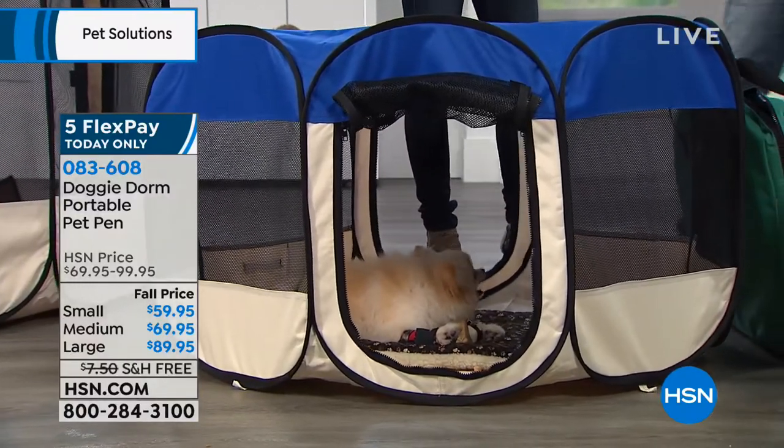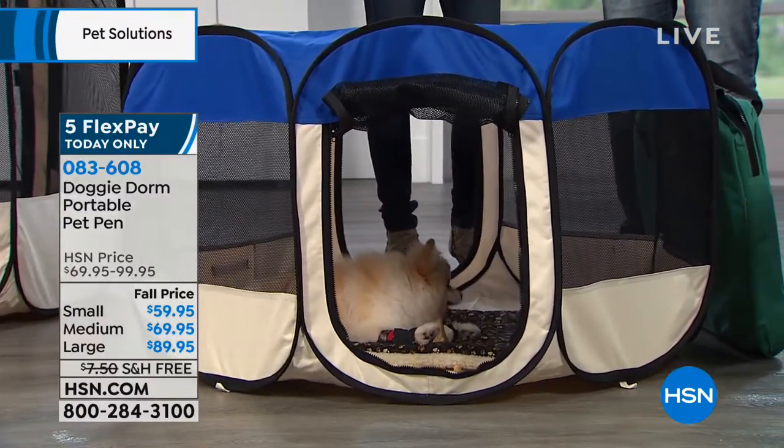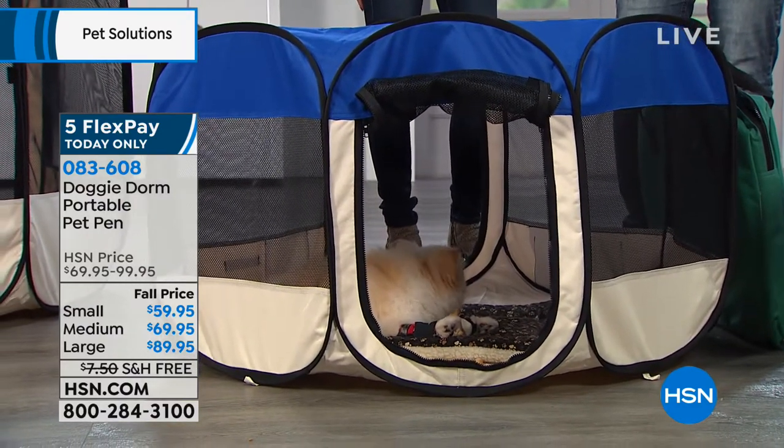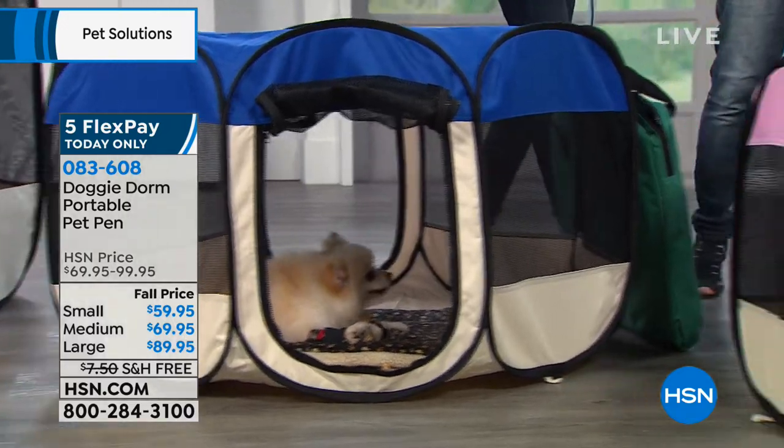He's got all that room, and he's in a medium. About how big is a medium? This will fit a pet generally up to about 60 pounds. And then the small is for pets up to about 30 pounds.